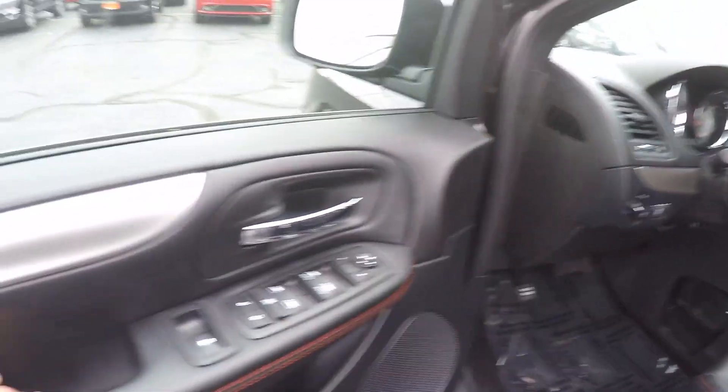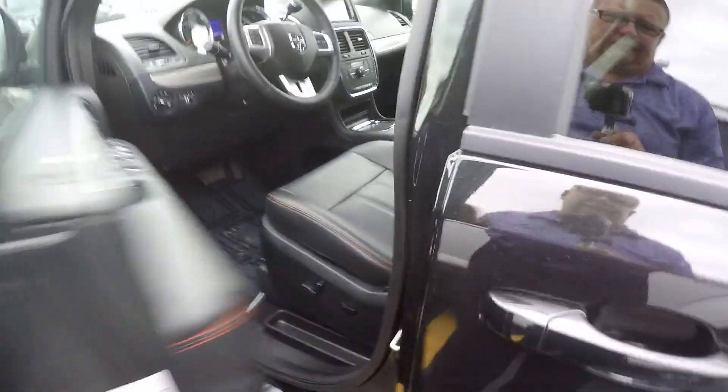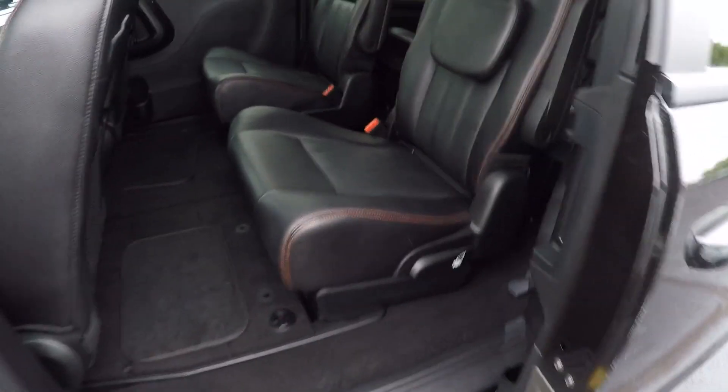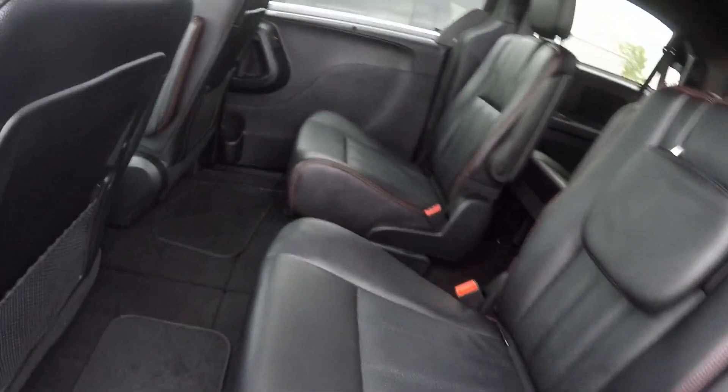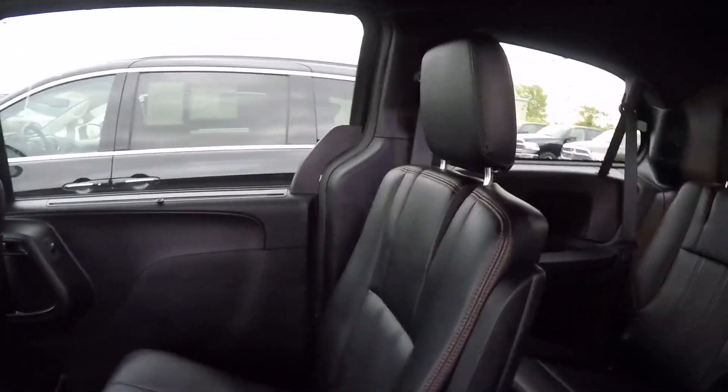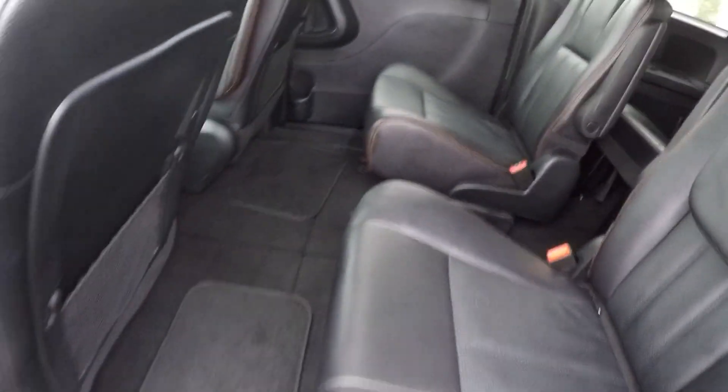Of course, power windows, locks, mirrors, power vented windows in the rear, power driver seat, dual power sliding side doors. It does have the sun shades in the doors here, and these are power windows on these doors. So the second row, you can roll them down about halfway or so.